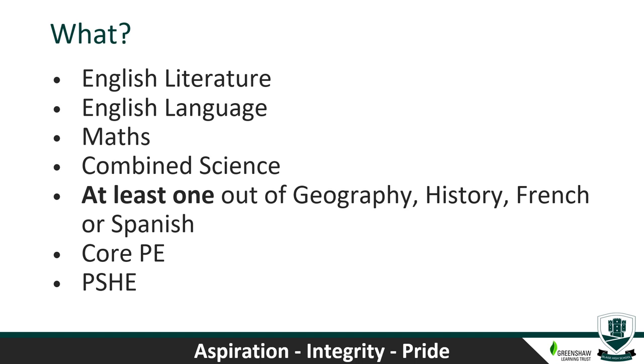They can pick three of those if they want, but they have to pick at least one. If a student currently studies French, they can only select French out of the languages. If a student currently studies Spanish and they want to continue with the language, they must select Spanish. In addition, all students study Core PE and all students study PSHE.